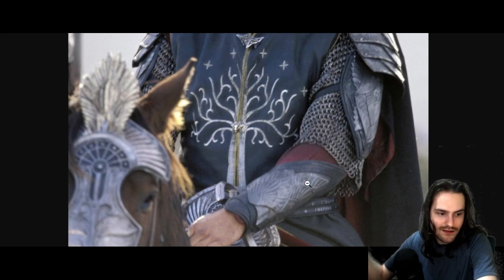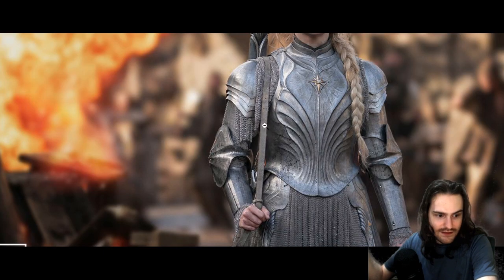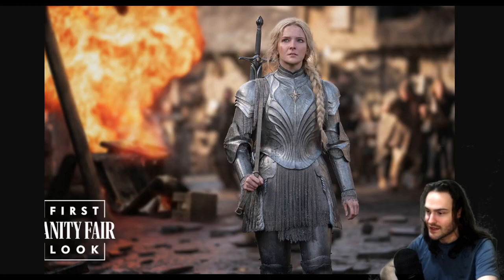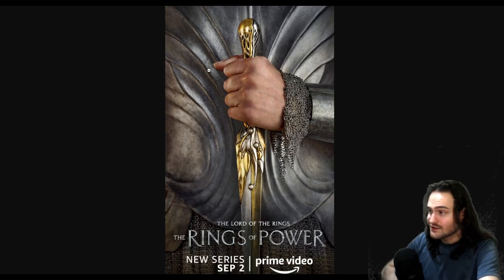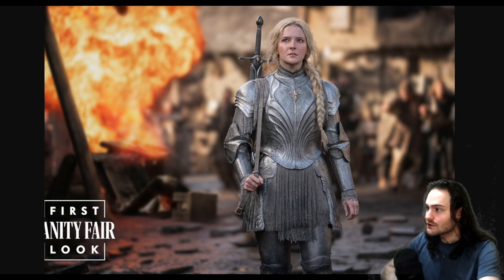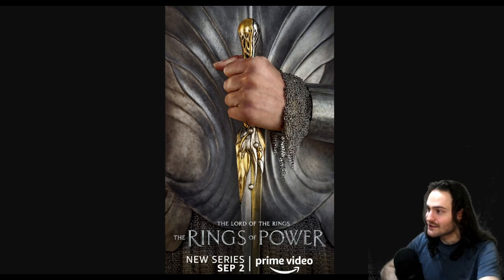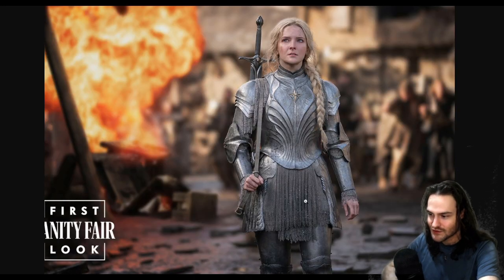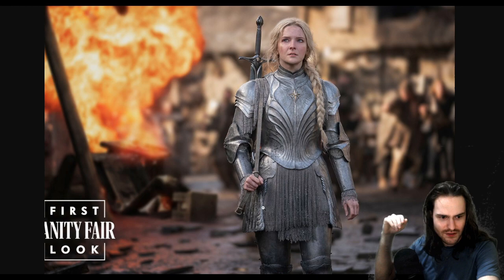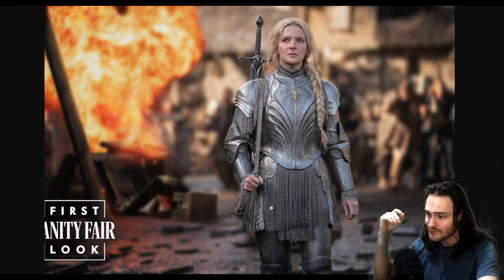At the bottom of Galadriel's mail it's just a mess — I don't understand why they made it look like this. Same with these ruffles. The mail is so thin that it just looks like a t-shirt. I don't know why they have these folded ruffles over what seems to be a more straight type of mail — it looks really odd.